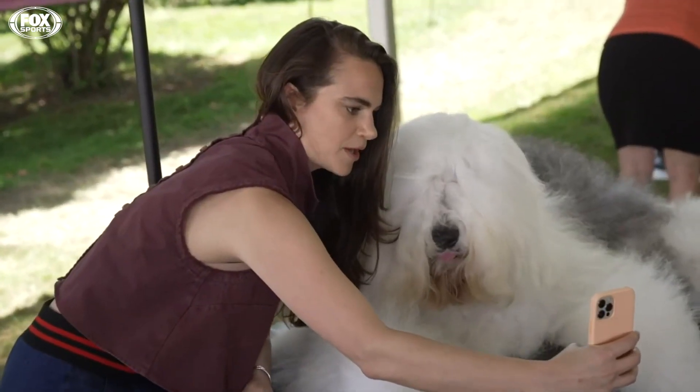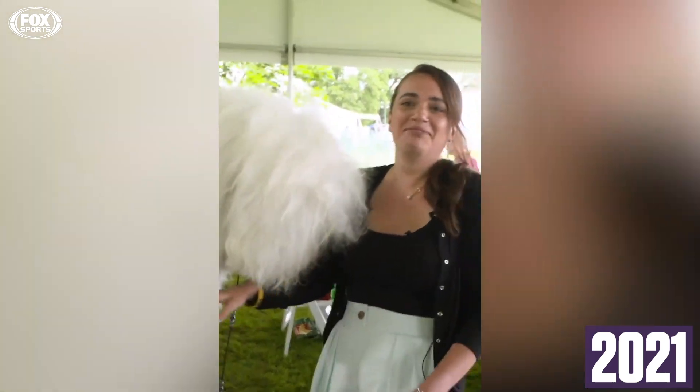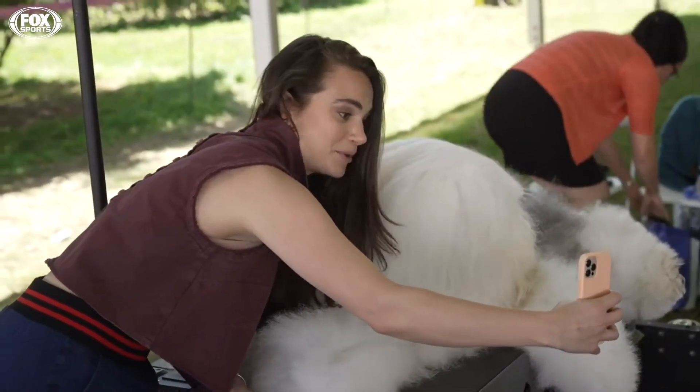Some of you might remember Blue from last year. He's the one who pawed at my shirt. Well, we're reunited. He's still absolutely perfect.